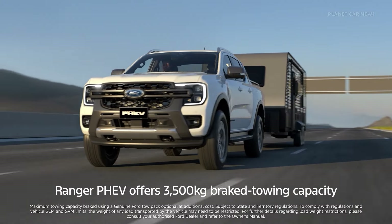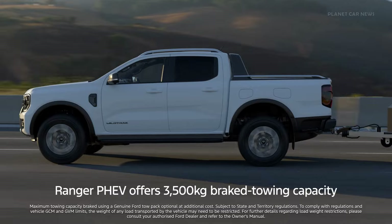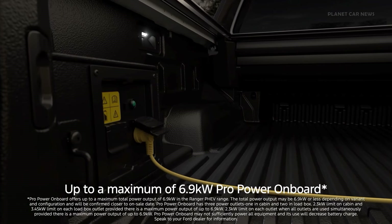Ranger P-HEV offers a 3,500kg brake towing capacity. And thanks to ProPower onboard, it also acts as a mobile power plant, powering tools or an off-grid campsite.